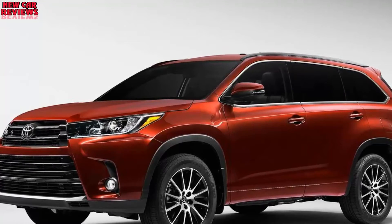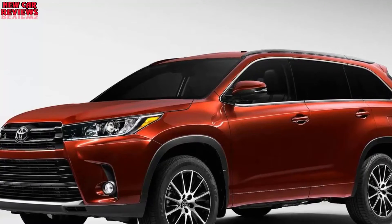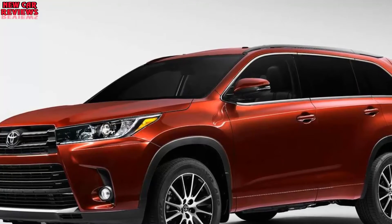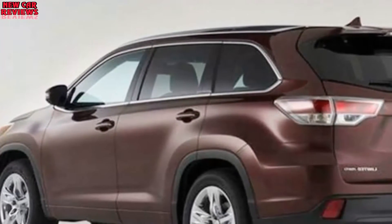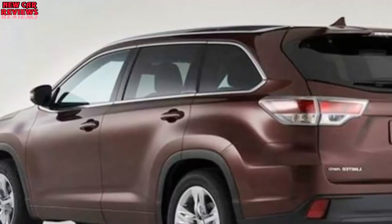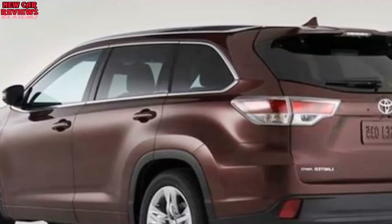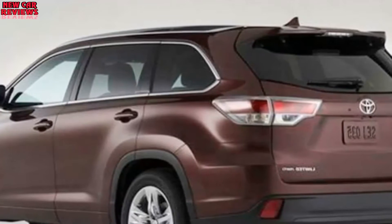Should you buy a 2017 model instead? Yes, if you are unexcited about detail changes Toyota might make to the 2018. Buying a 2017 would help you duck inevitable model year price escalation, and it would get you a crossover that's the 2018 Highlander's visual and mechanical duplicate. Updates that came online with the 2017 include sharper styling front and rear, more standard safety features, a more advanced V6, and a new transmission that furnished additional power and better fuel economy.